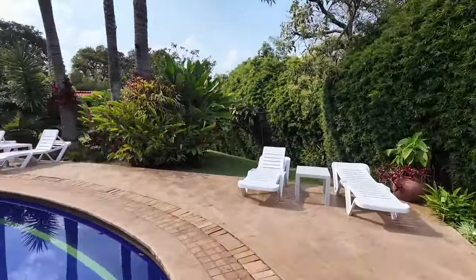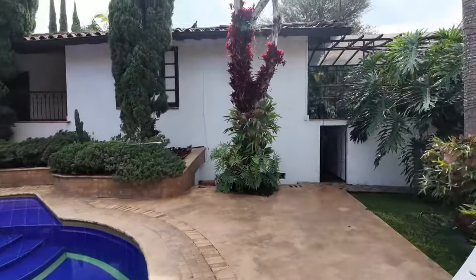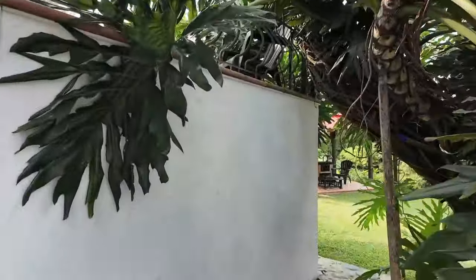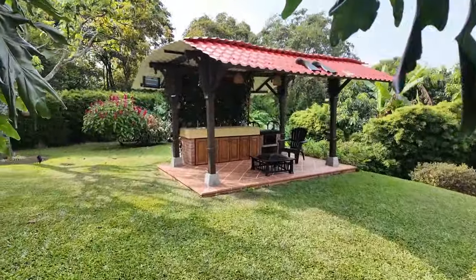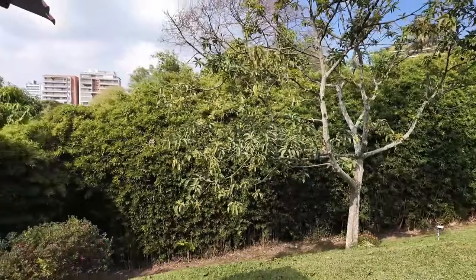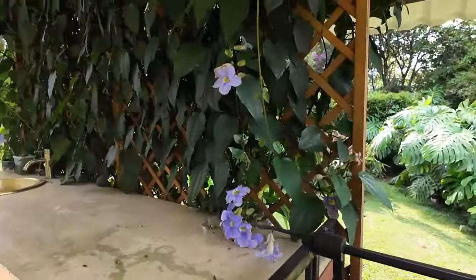We're gonna walk around the pool — there's actually more stuff back here. If you go down here through this little passageway, we've got the barbecue area — a nice little spot. There's a little fire pit and the grill here.